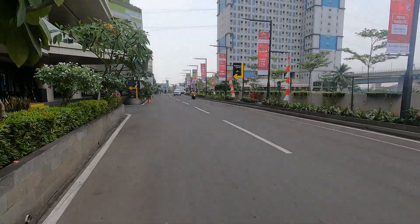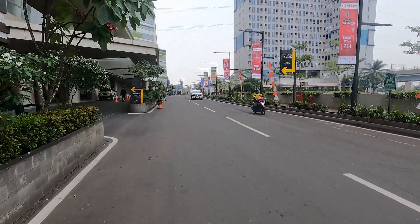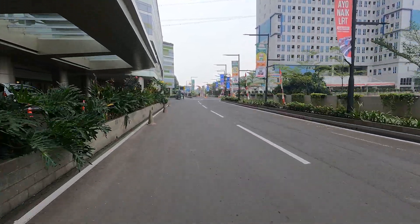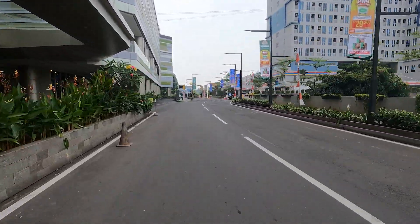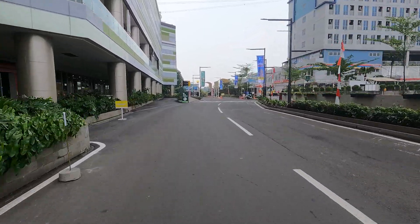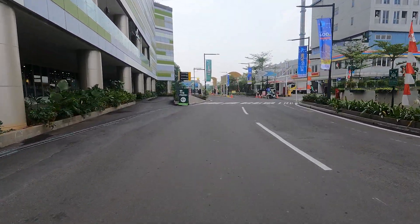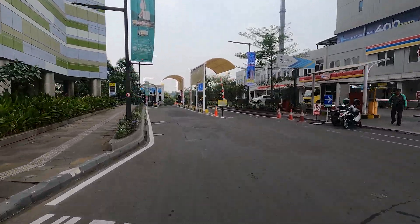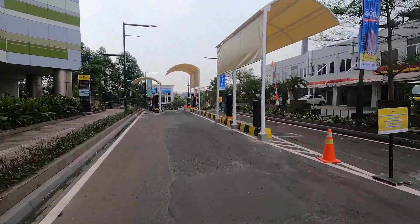We are going to check out the accessibility of the Jatimulia LRT station. I think that's the correct name — I would name it East Bukasi Timur, but I didn't decide it. Yes, Jatimulia.